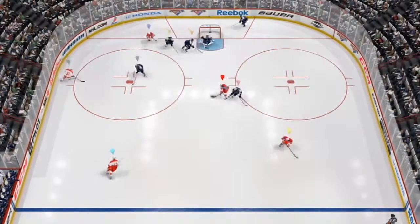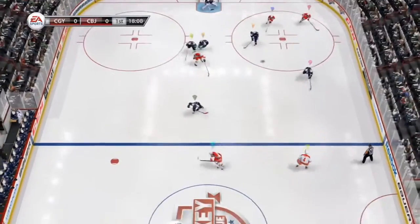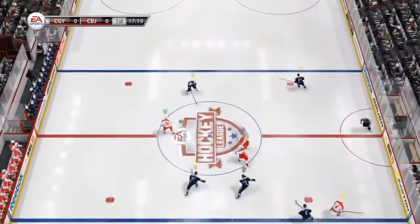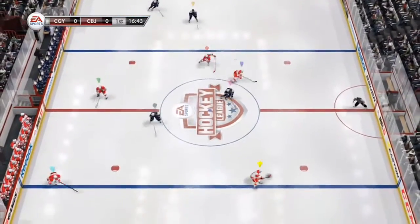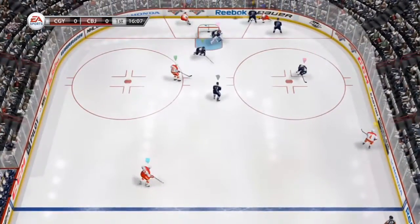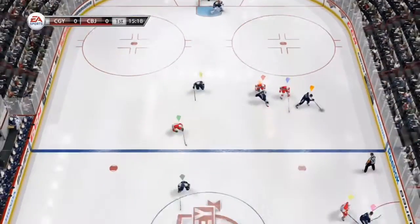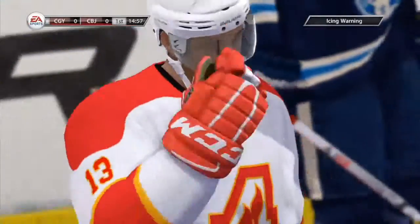Gets that puck, trying to get it up ice. Got the stick in, knocks it away. Two on two the other way. Carries it in, pokes it away. That puck was up for grabs — he's got it. Good sheet of ice right there all the way up to the point. There's the whistle for the icing as the player touches that one up.